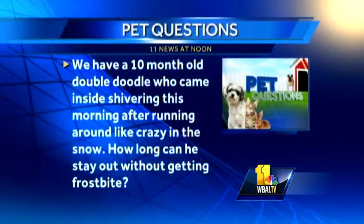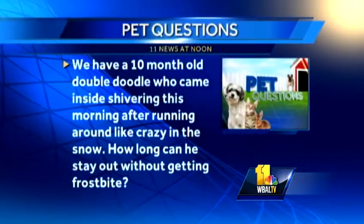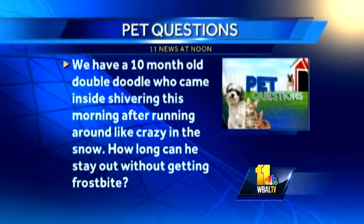We've got some questions. We have a 10-month-old double doodle who came inside shivering this morning after running around like crazy in the snow. How long can he stay out without getting frostbite? It's a really good question. Rule of thumb: if you don't know, maybe no longer than you could stay out. When the temperatures are in the teens, that's when you have to be very, very careful because they can freeze very quickly. Without giving a specific time, if you are really cold, bring your dog inside. This time of year, they freeze their toe pads before the rest of their body, and that's what you have to watch out for.